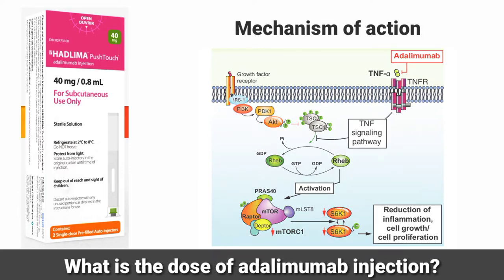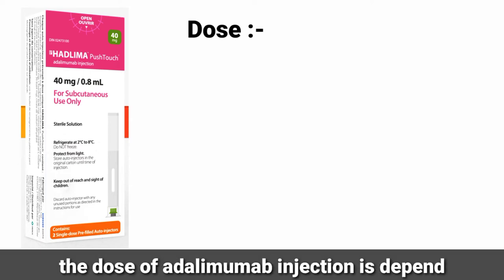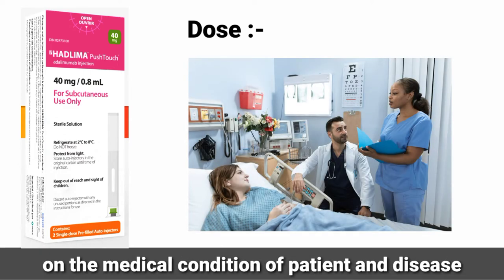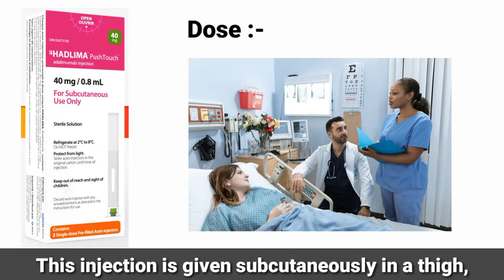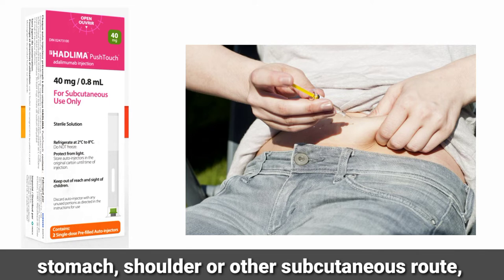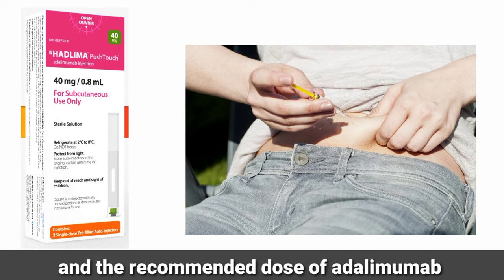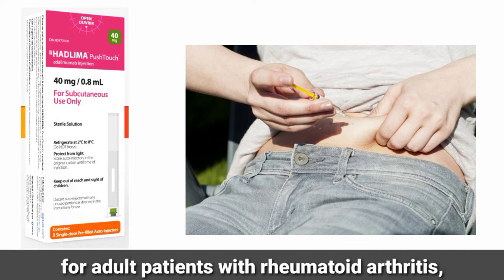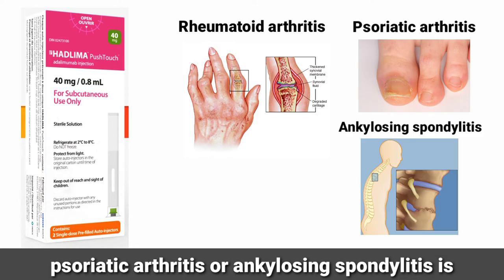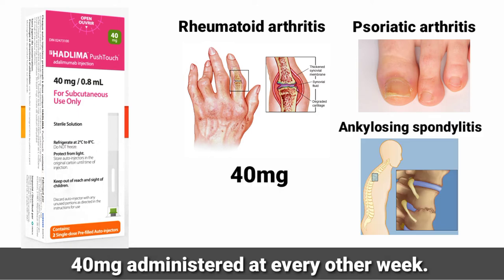What is the dose of Adalimumab injection? The dose of Adalimumab injection depends on the medical condition of the patient and the disease. This injection is given subcutaneously in the thigh, stomach, shoulder or other subcutaneous route. The recommended dose of Adalimumab for adult patients with rheumatoid arthritis, psoriatic arthritis or ankylosing spondylitis is 40 mg administered every other week.